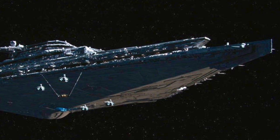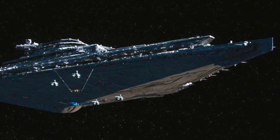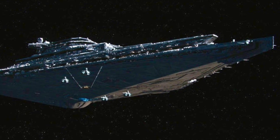Further, each Resurgent-class vessel included a complement of over 8,000 stormtroopers. To help maintain and operate such an enormous ship, the First Order developed stringent protocols the Star Destroyer's personnel had to follow.